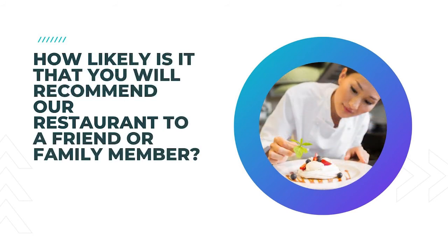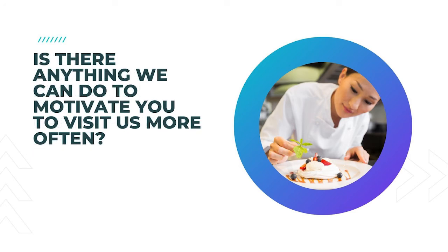30. How likely is it that you will recommend our restaurant to a friend or family member? This is also a great question to lead to leaving a review. If the experience was good, the restaurant reviews are very much the lifeblood of your restaurant. 31. Is there anything we can do to motivate you to visit us more often?